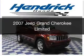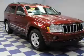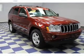This is a used 2007 Jeep Grand Cherokee. It's powered by four-wheel drive, eight-cylinder engine, and an automatic transmission.